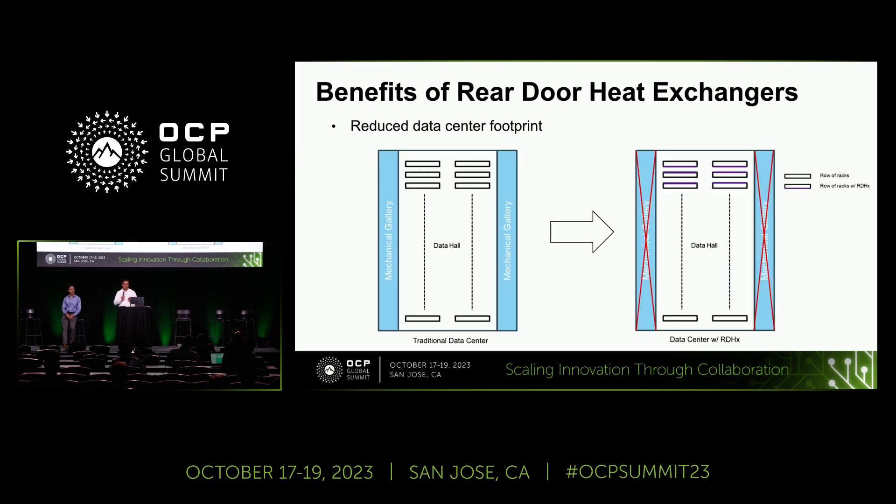What are the benefits of this kind of adaptation? First, with traditional air cooling you have a perimeter air cooling system or other forms, requiring a separate mechanical gallery that increases the data center footprint. With a rear door heat exchanger mounted right at the back of the rack, you can reduce the data center footprint — with added benefits for sustainability and reducing the overall cost. In our experience, we can reduce the footprint anywhere between 10 to 25 percent of your original footprint.